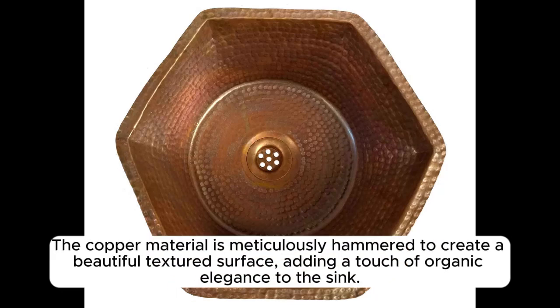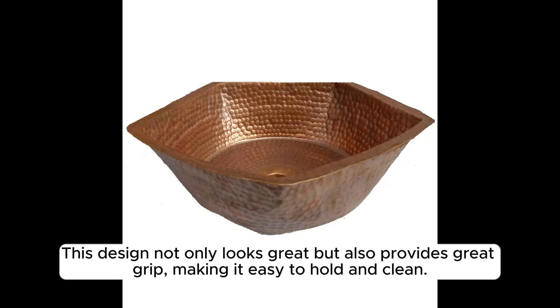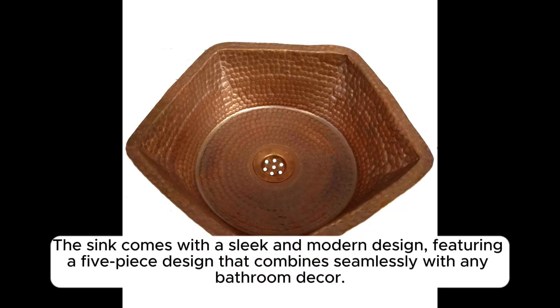The copper material is meticulously hammered to create a beautiful textured surface, adding a touch of organic elegance to the sink. This design not only looks great, but also provides great grip, making it easy to hold and clean. The sink comes with a sleek and modern design, featuring a five-piece design that combines seamlessly with any bathroom decor.